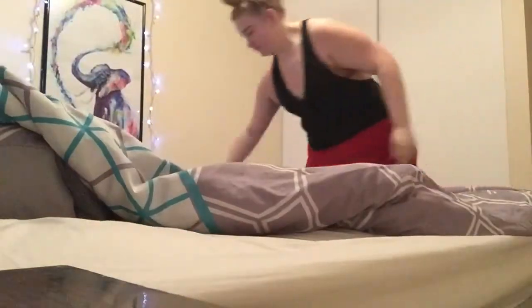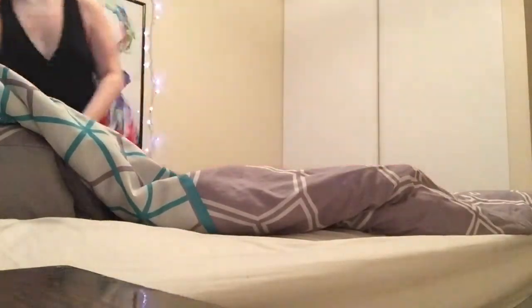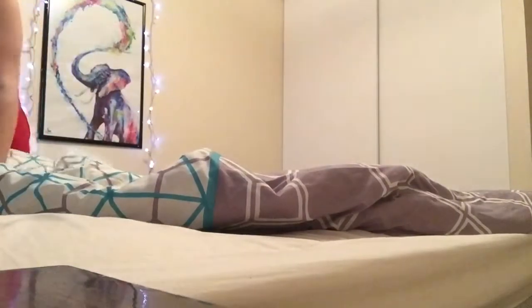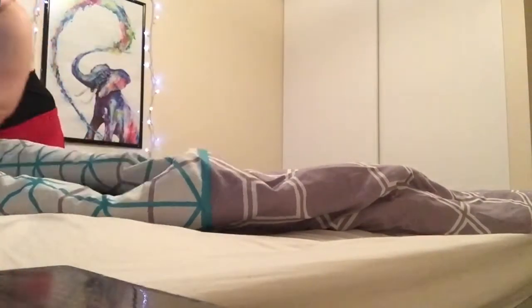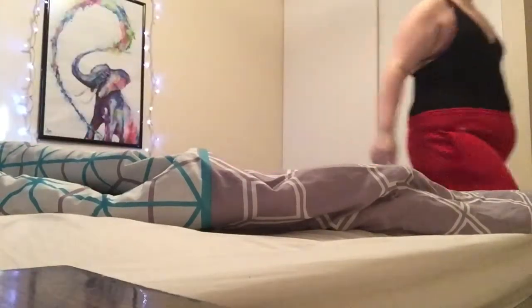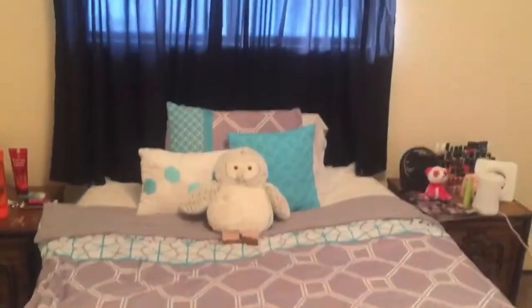So what I'm going to do is make my bed. Bed is made.